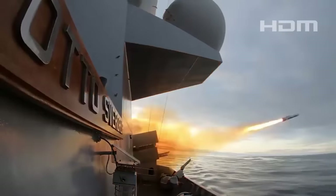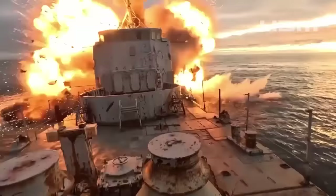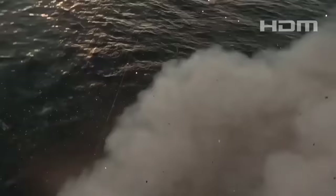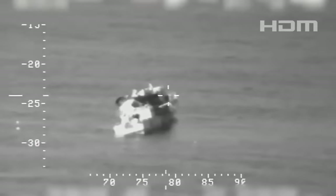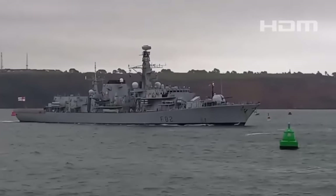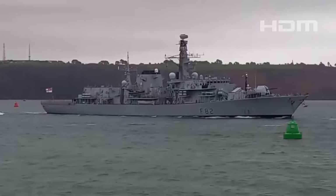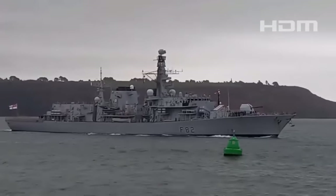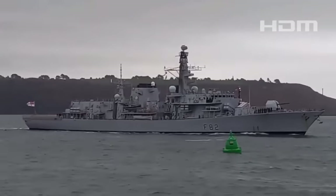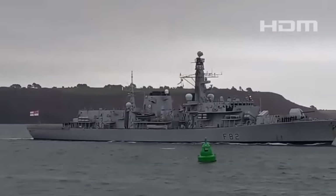NSM offers a particularly significant boost in capability for the Type 23s, the youngest of which is just over two decades old. HMS Somerset was seen with its new Naval Strike Missile loadout — which the Royal Navy officially calls the Maritime Offensive Strike System — as it sailed into its home port of His Majesty's Naval Base Devonport earlier today.